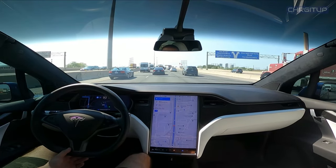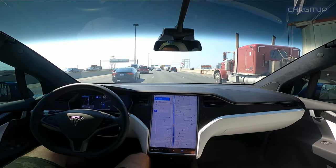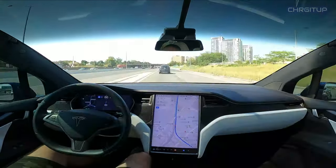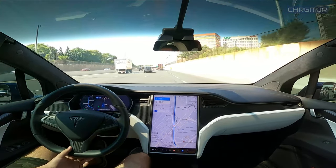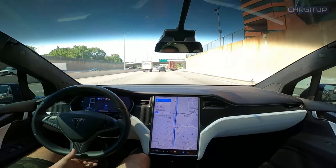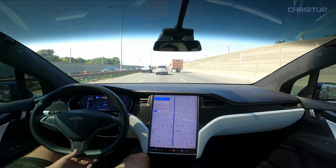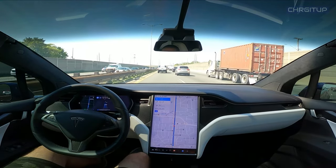Once the lane change is signaled, I'll touch the steering wheel to make the lane change. Nicely done. Autopilot wants to make the lane change here, nicely done. Once again autopilot wants to make the lane change — signaling, making sure there's nobody there, and making the change.